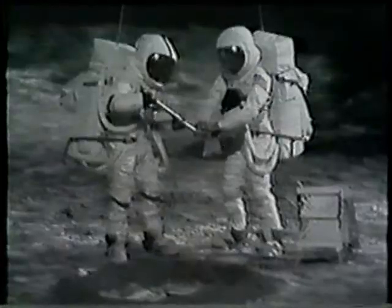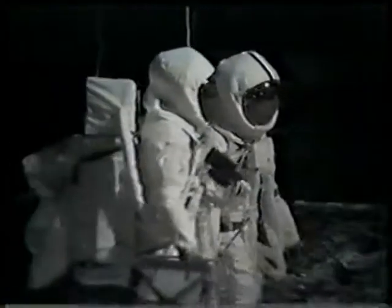Now they will bring samples back in that, and they each carry one. This condensed version doesn't show all of the photographing that the two crew members will be doing all along the way, but much of it will be documented so that the scientists back on Earth will know where what came from and under what conditions it was taken off of the moon.